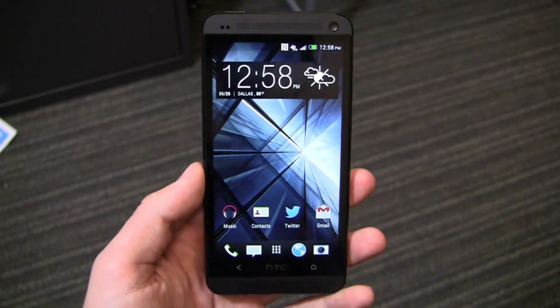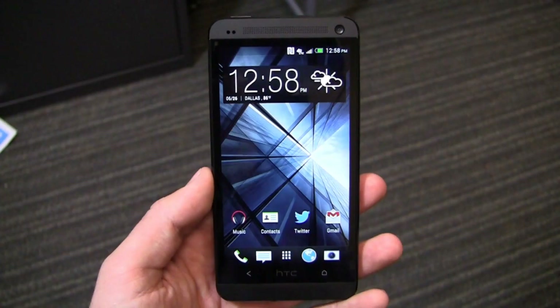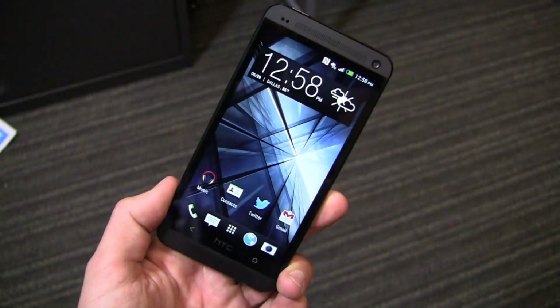I work in wireless for a living and have been doing it for 10 years, so very rarely am I blown away — and you know that if I'm blown away by something, it's probably a major thing. One of the few things I've been blown away by is the color on this HTC One. I love the black unit.